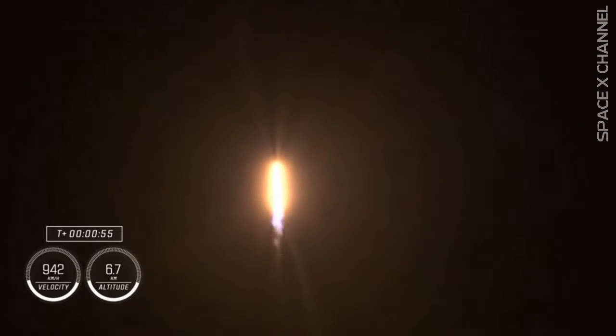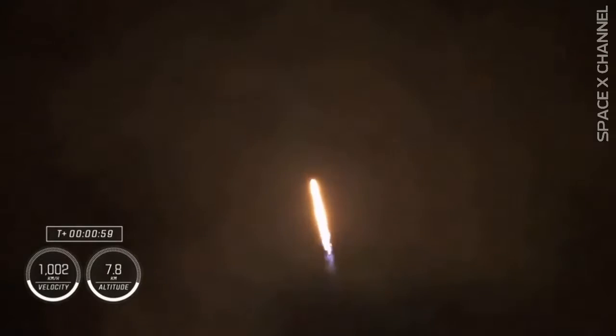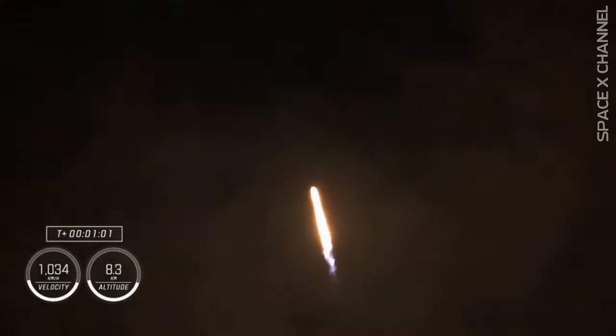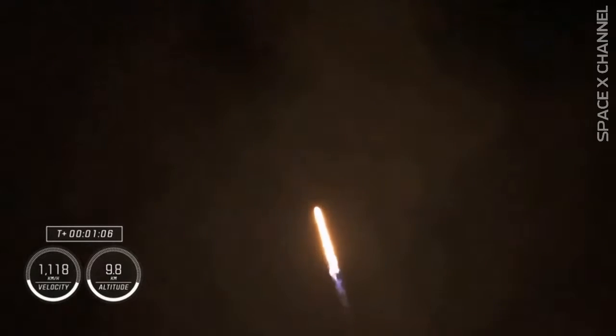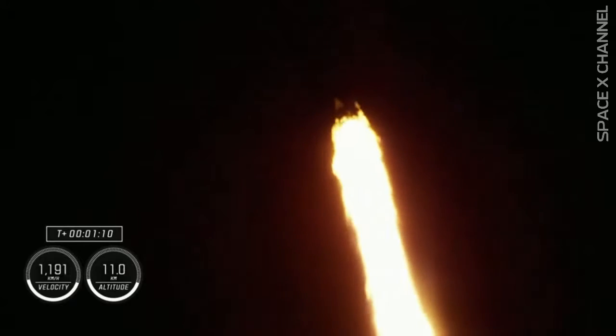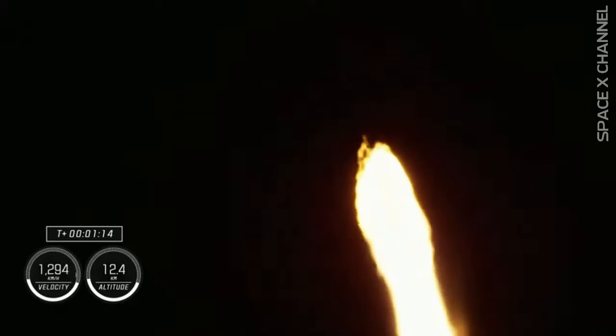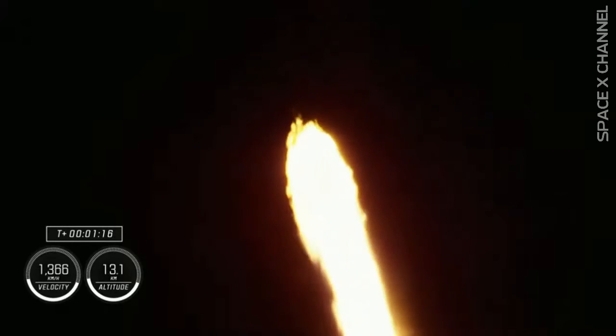Falcon 9 will be throttling down the nine Merlin engines shortly in preparation for maximum dynamic pressure — and there's that callout for the throttle down. Maximum dynamic pressure, max Q, is the largest structural load that the vehicle sees throughout ascent. Throttling down helps us pass through this period. That's our callout that we have just passed through max Q.